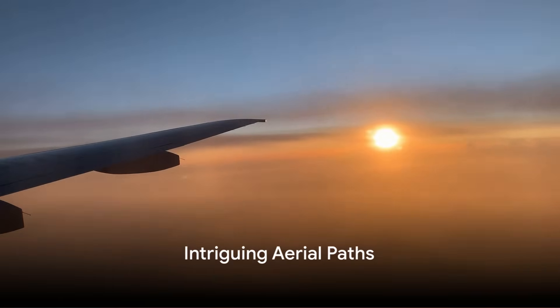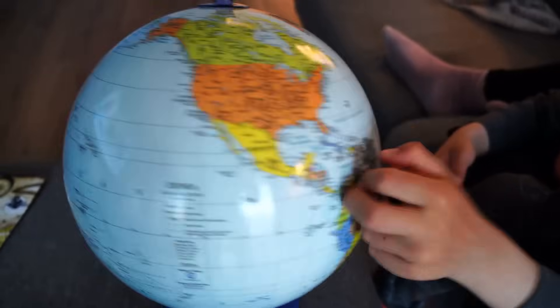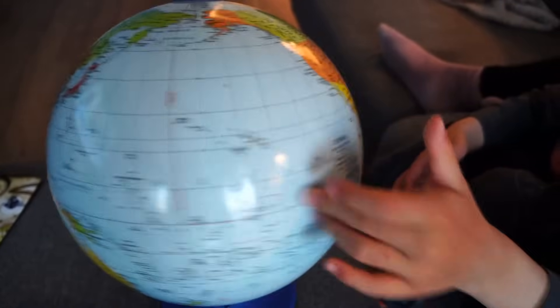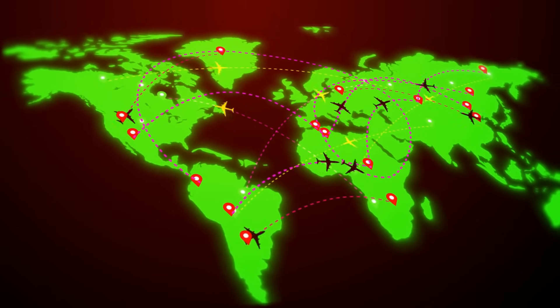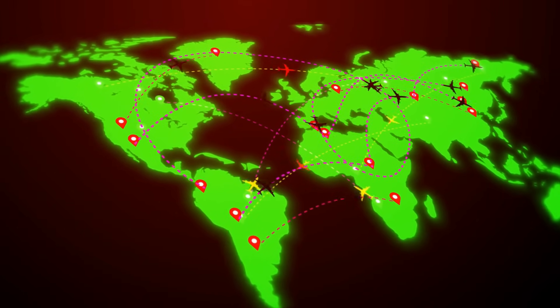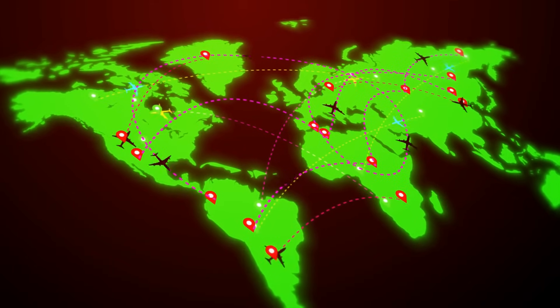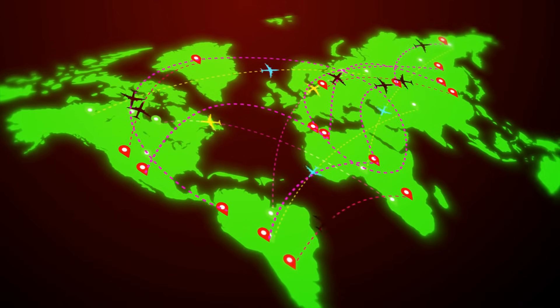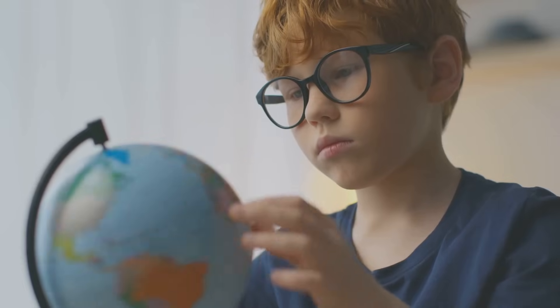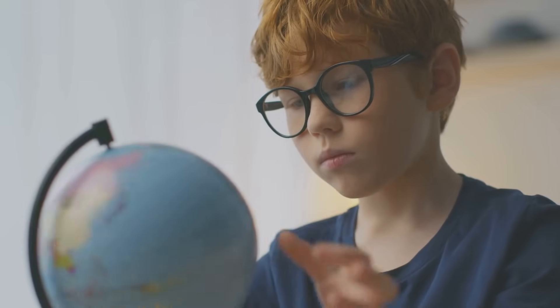Have you ever wondered why planes fly over the North Pole and not the South Pole? It's one of those curiosities that many of us have pondered at some point. As our eyes trace the red lines of flight paths on globes or in-flight magazines, we might find ourselves asking what's the deal with those polar routes? It's not just a random choice made by pilots to give passengers a unique view of Santa's workshop. There's a whole world of science, geography, and even politics behind this intriguing aerial preference.